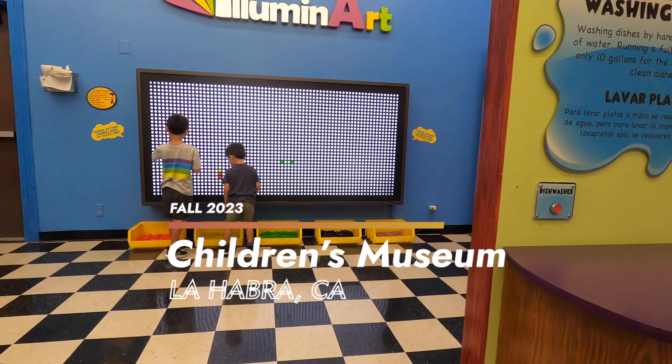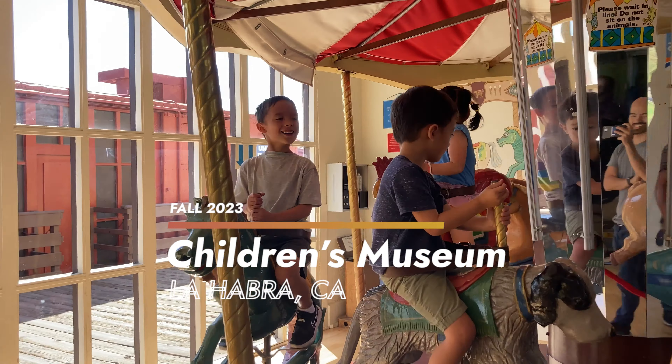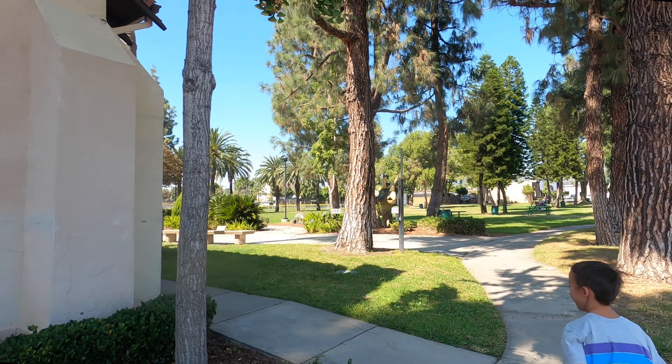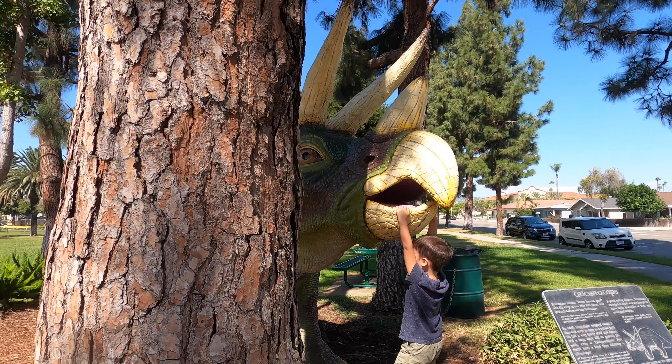We went to visit the Children's Museum at La Habra, located in North Orange County. Outside the entrance are a few dinosaur statues.